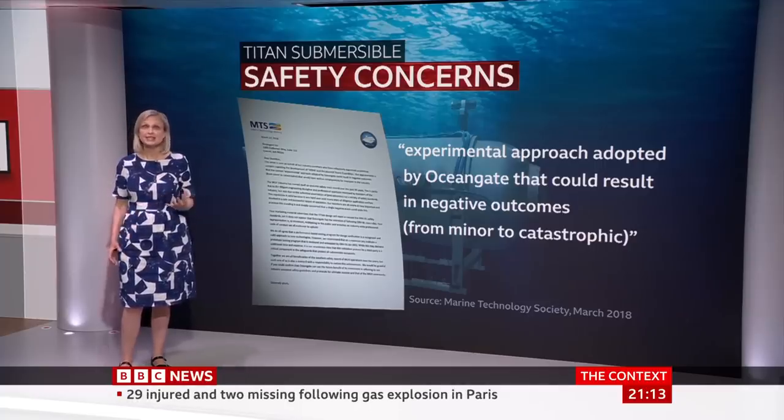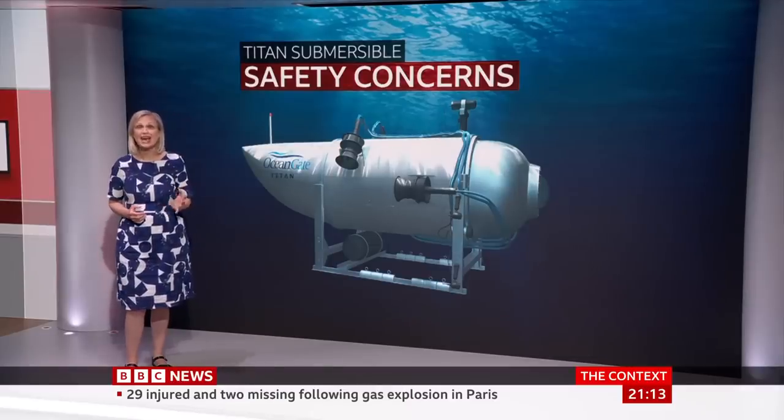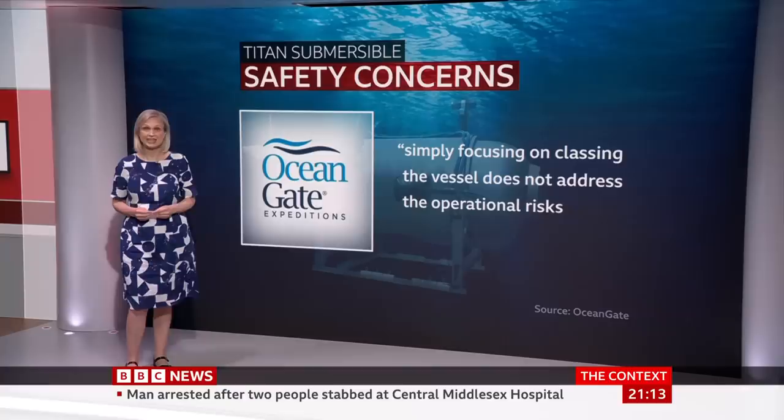Experts have said this incident should lead to changes. It's a wake-up call, and a really thorough, rigorous investigation should be done and shared with the community so lessons will be learned. And whichever side of the fence you are on in terms of sub design, you will learn something from this. Subs that carry passengers can go through independent safety assessments by specialist organisations, but the Titan was not certified by any external agency.